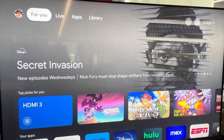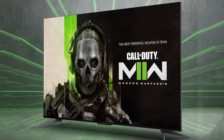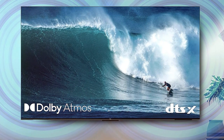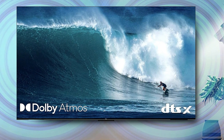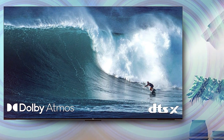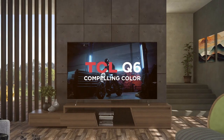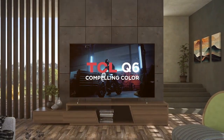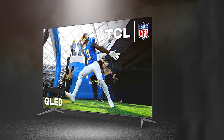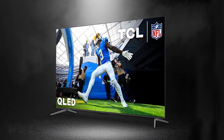The number five position is held by the TCL 55-inch Q6 QLED 4K Smart TV — a perfect blend of style and performance. With a 55-inch QLED display, this TV delivers brilliant 4K resolution and lifelike visuals that will immerse you in your favorite content. QLED technology enhances color and contrast, making every scene pop with vibrancy and clarity. HDR support ensures that you see all the details even in the darkest and brightest parts of the screen.